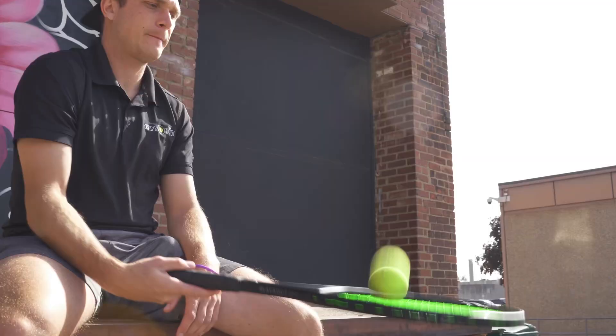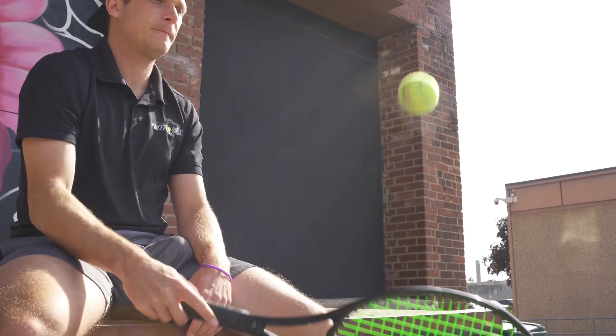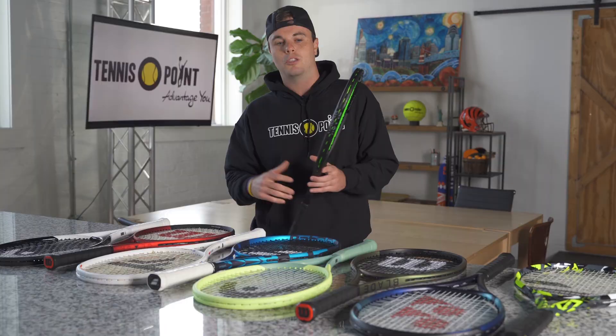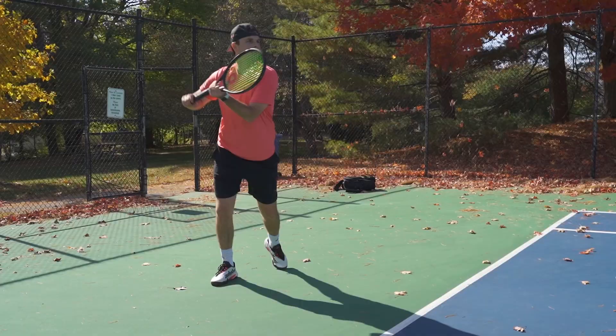Coming in at number 10, the Silenco Blackout — a great first go from our friends over at Silenco, one of the most popular string companies in the market. As you guys know, the Hyper-G and the Silenco Tour Bite have been all over the place. This frame plays similar to the Babolat Pure Drive — a lot of power and pace, and it also has a good amount of control and feel, so you don't feel like you're losing too much from the baseline.